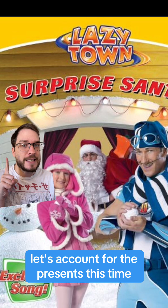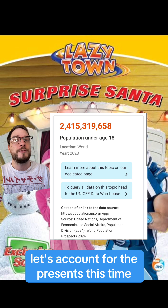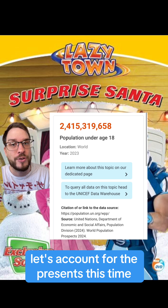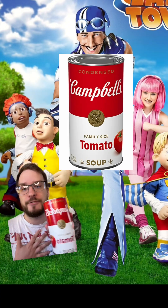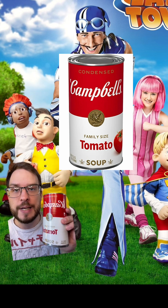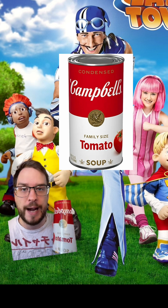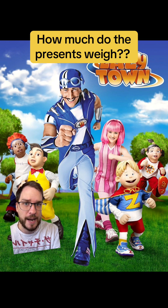Now, if we were to include them, he has gifts on his sleigh for all of the children under 18, of which there are roughly 2.4 billion on Earth right now. I'm not sure what every child wants for Christmas, so we're going to assume that they all want what I want, which is a family-sized can of Campbell's tomato soup, roughly 23 ounces or 660 grams. One of these for each of the 2.4 billion children on Earth — that's what's on Santa's sleigh.